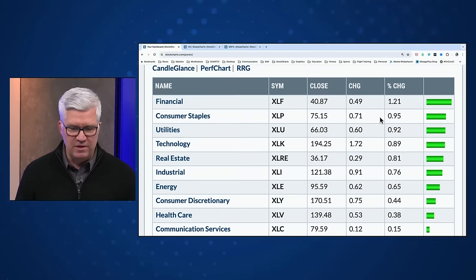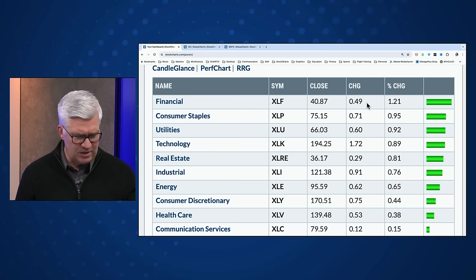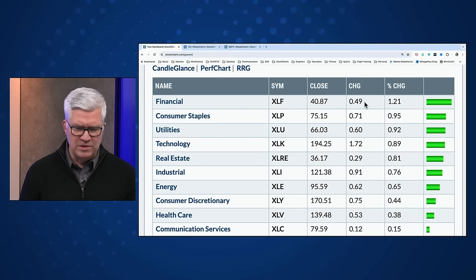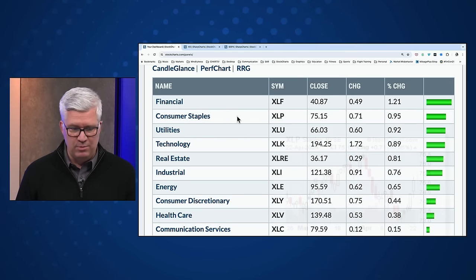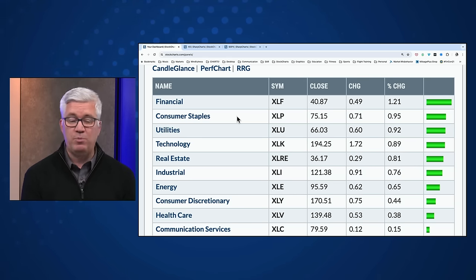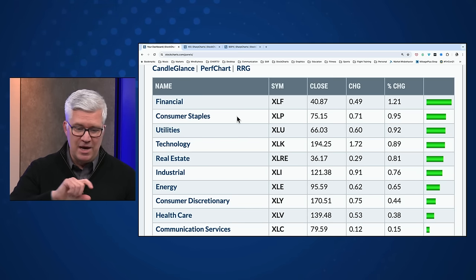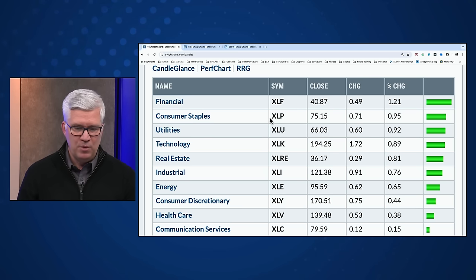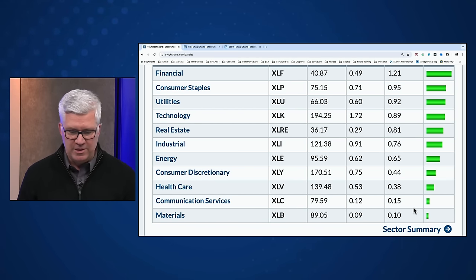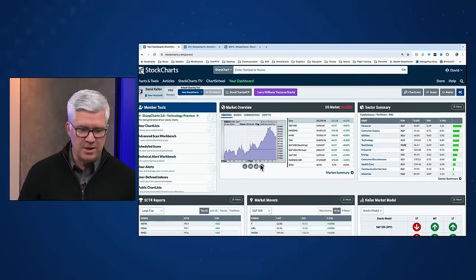Looking at the 11 S&P sectors: financials number one, up 1.2% — we're coming out of the bulk of financials reporting, with some regional banks like Truist and Zions coming out today into tomorrow. Consumer staples number two — we've talked about how defense has been outperforming offense. Staples had not been particularly strong on a relative basis, but you're starting to see that pop. Last week, staples really started to outperform consumer discretionary, and today the XLP is up about a full percent. Utilities number three, edging out technology at number four. All 11 S&P sectors were higher, but lagging behind were materials, communication services, and healthcare.